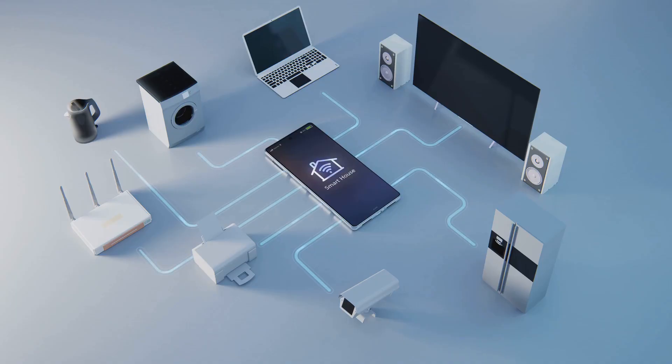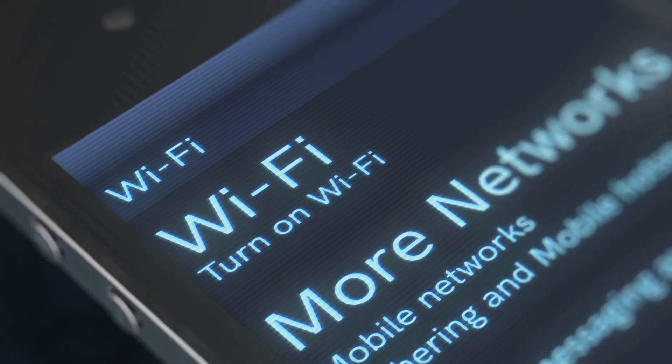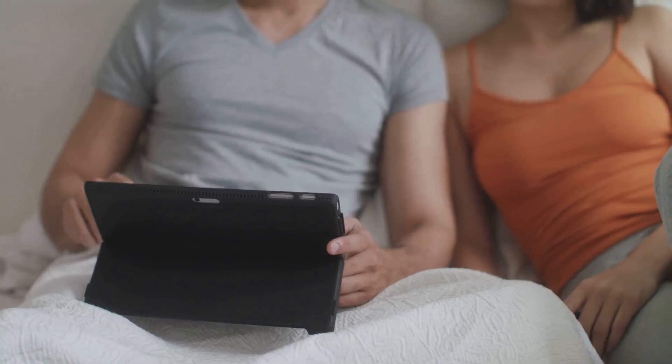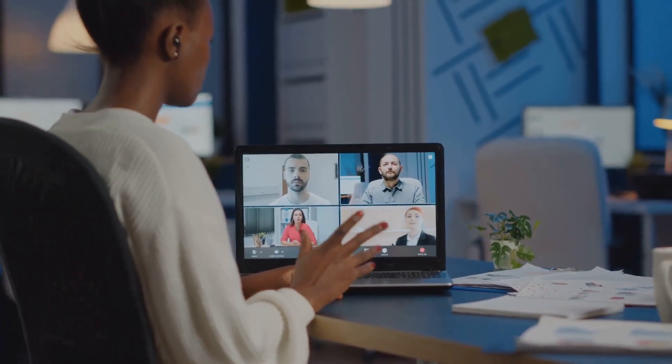The main benefit here is simple: complete coverage. A mesh network blankets your home in wi-fi, eliminating those annoying dead zones for good. This means you can stream 4K video in your bedroom, have a stable video conference in your home office, and browse the web from your back porch — all without any interruptions.